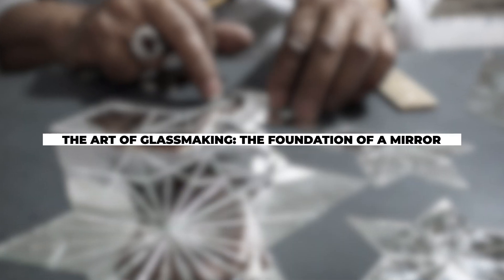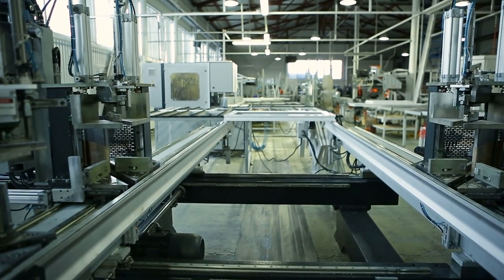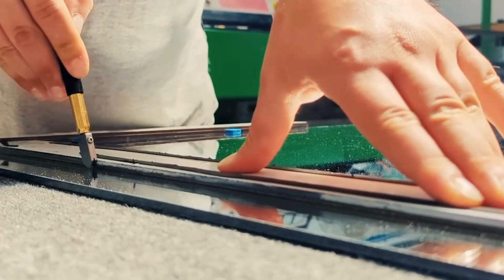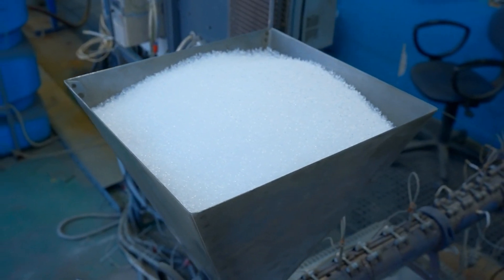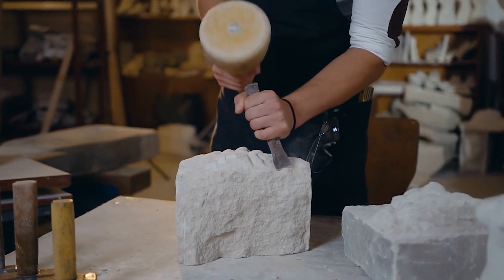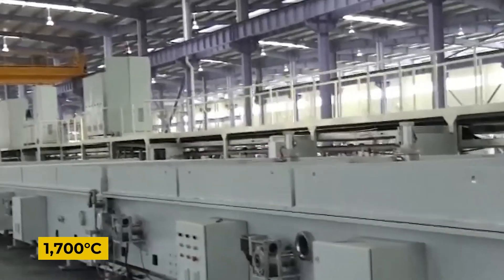Before silver can be applied to create a mirror, high-quality glass must be manufactured. Glass begins with silica sand, which is almost entirely free of impurities such as clay, dust, and metal oxides. Sodium carbonate is added as a flux to lower the silica's melting point, while limestone is introduced to increase glass durability. These raw materials are thoroughly mixed and heated in a furnace at temperatures surpassing 1,700 degrees Celsius.